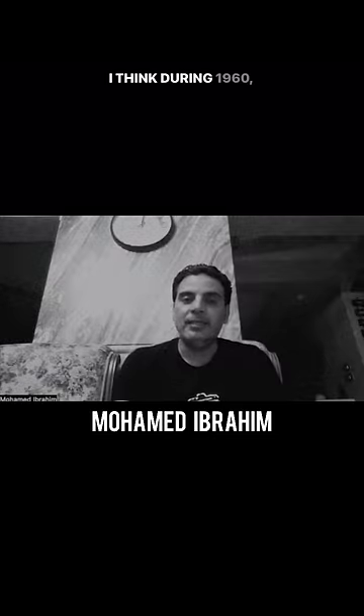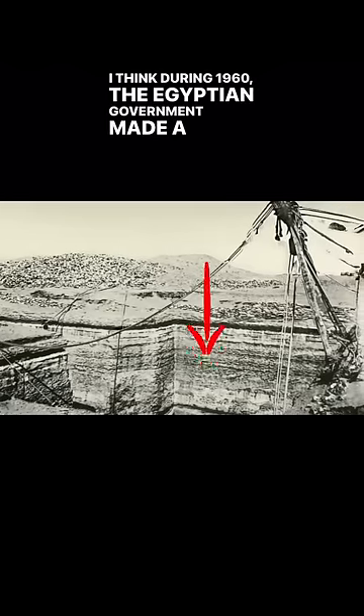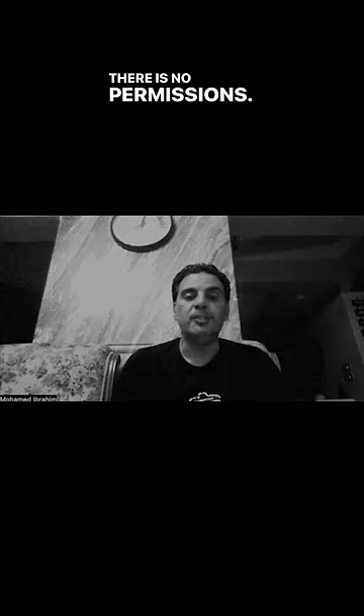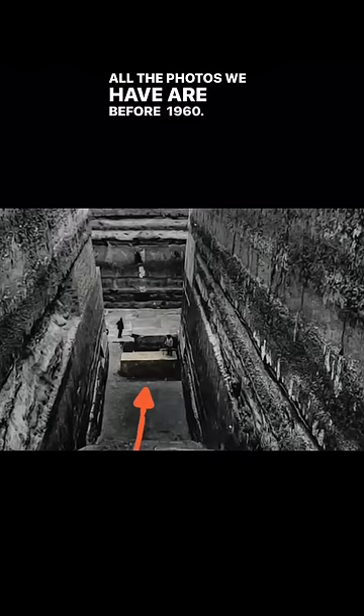I think during 1960, the Egyptian government made a small army unit based around the area. So it is not accessible. There are no photos, no permissions. All the photos we have are from before 1960.